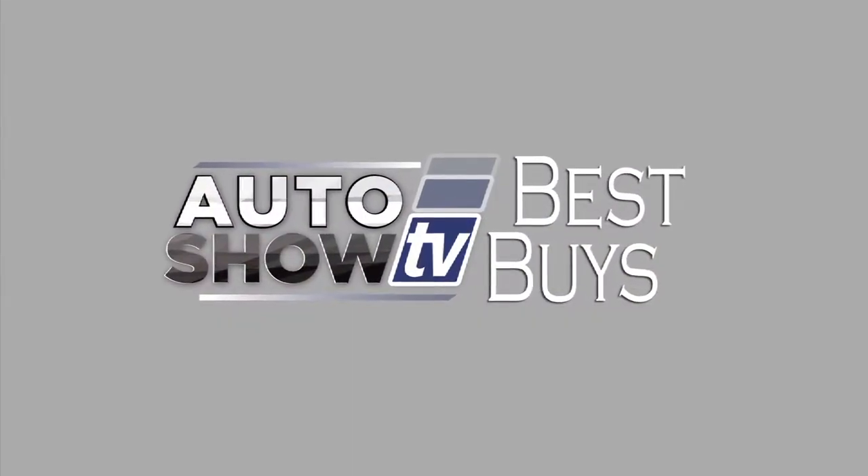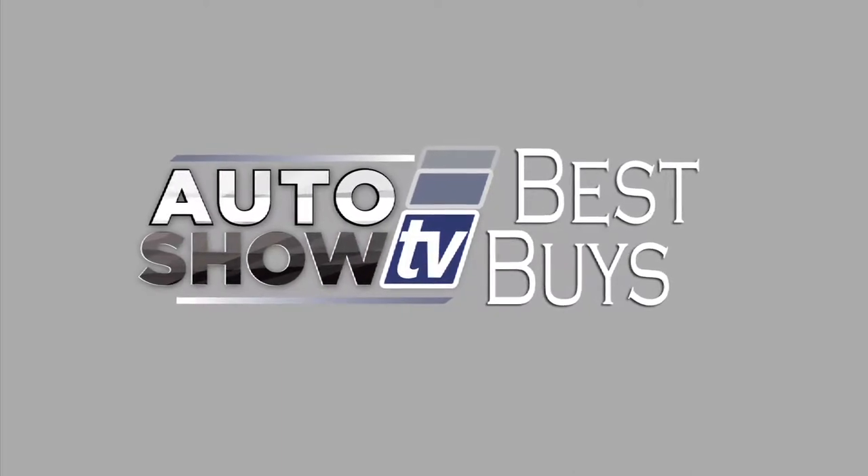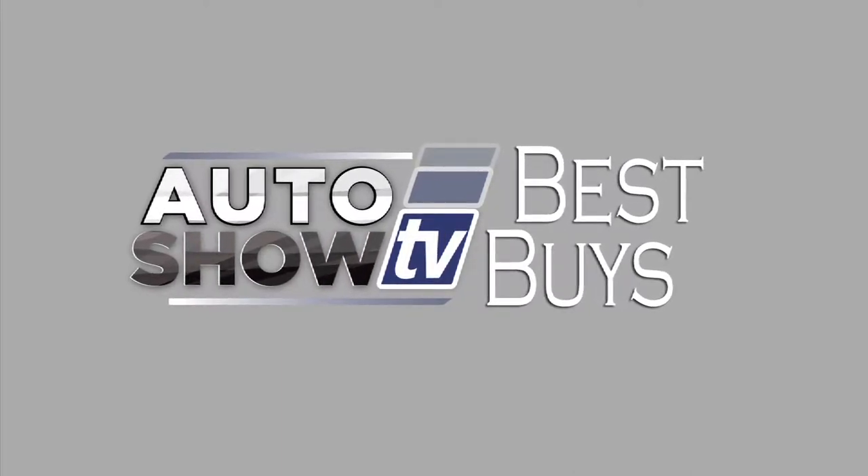So there you go — some great deals in December. Happy car shopping. That's Auto Show TV's Best Buys. If you missed any of the deals, go to our website, theautoshow.tv.